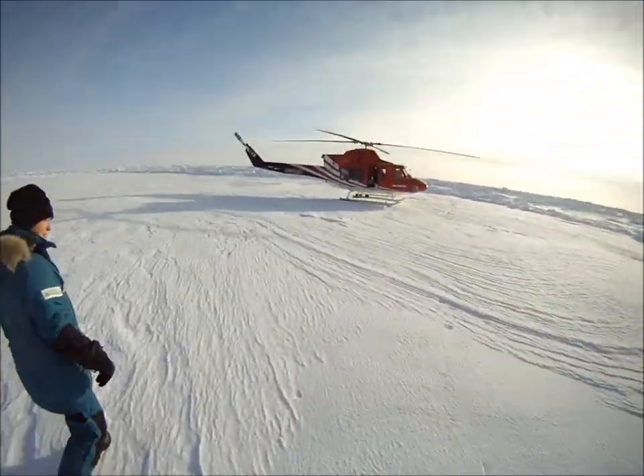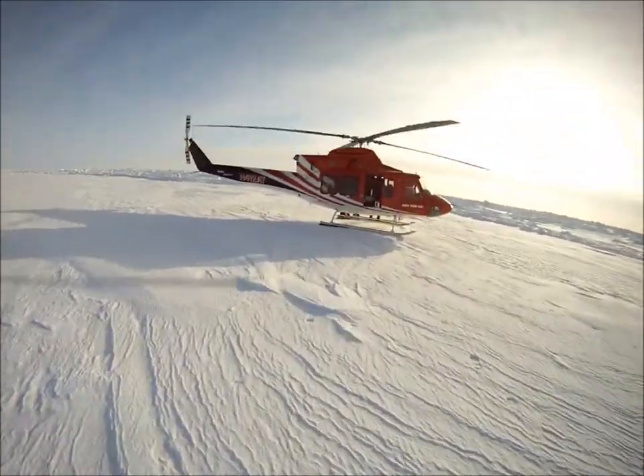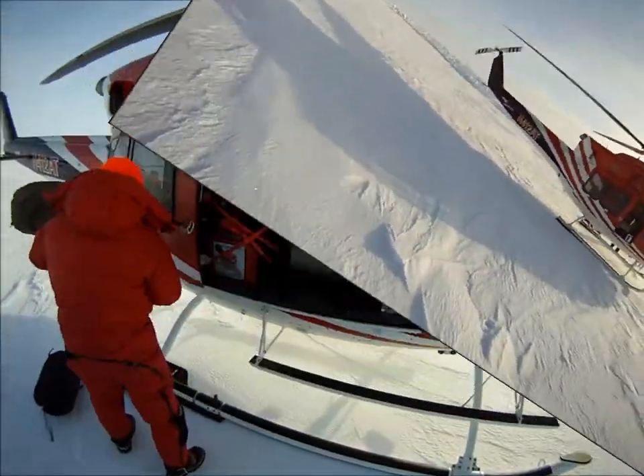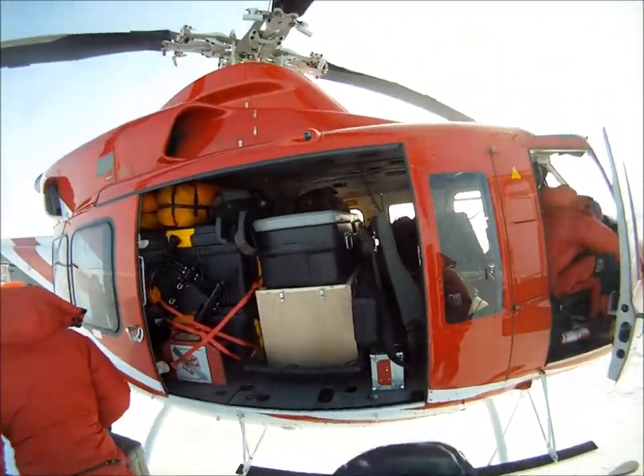The first thing to do is to unpack the helicopter. You can see Mike, our bear guard, setting up with his gun. We were really excited that we found a good patch of ice on such a lovely day.